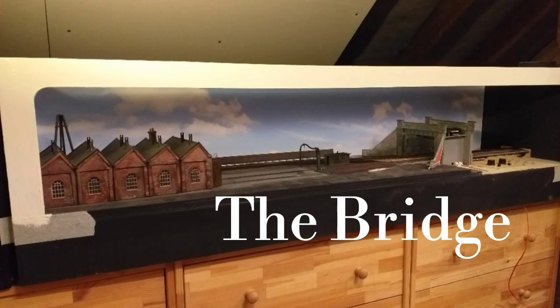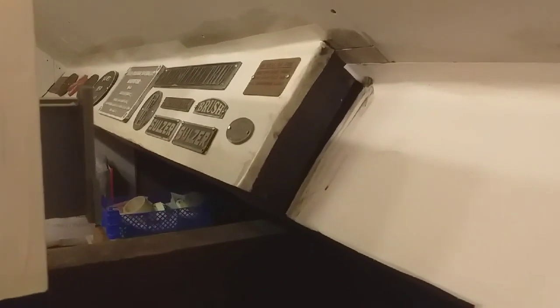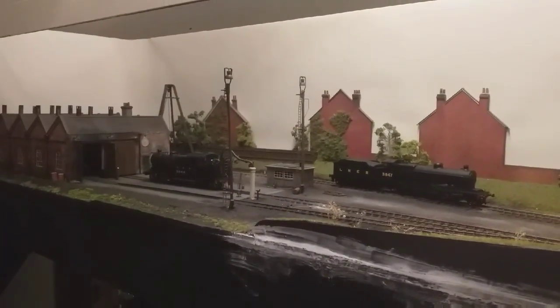Here you can see version 1 of the layout, where the bridge was used as a scenic break between the off-scene and scenic area. Looking up from the bridge today it's quite clear what I've done — we're going back to the original format of an off-scene fiddle yard area which leads straight through into the scenic area, so we can move trains on and off the shed and put things over on the back road under the shear legs and that sort of thing.